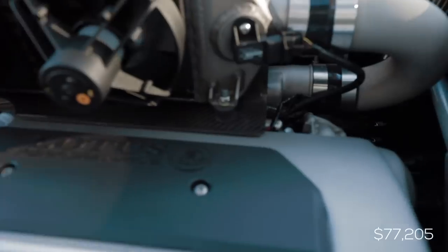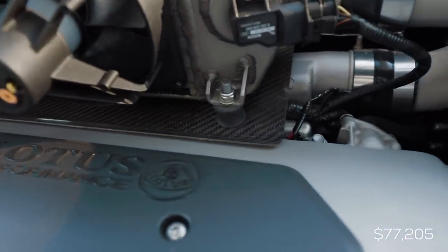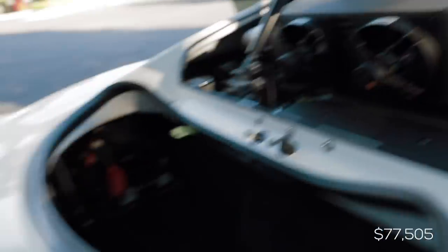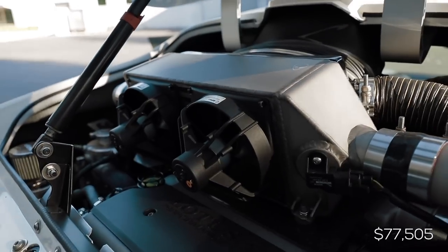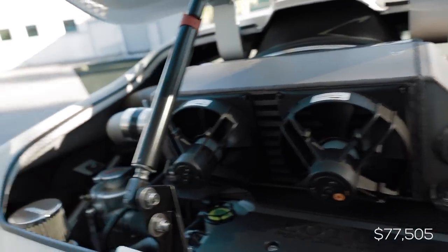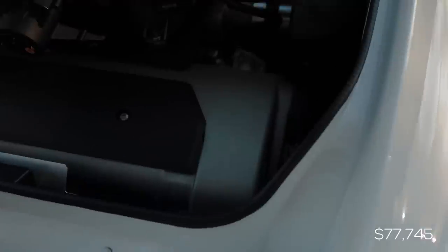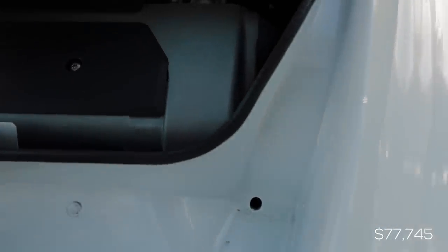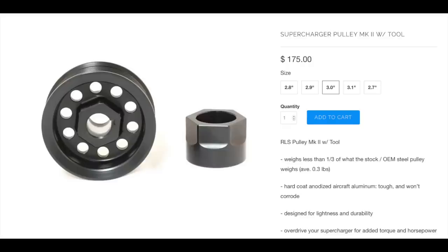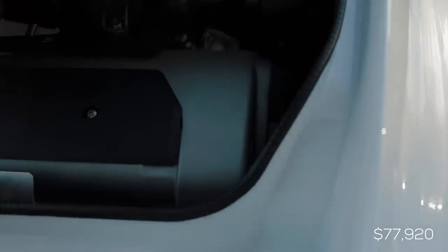Below the intercooler you can see a carbon fiber heat shield — that was $300. There are also small computer-style fans on the back side of the intercooler at $120. Down in the abyss on the right side of the car is the front of the engine where all the pulleys are, and one of those is the Really Light Stuff underdriven 3-inch supercharger pulley — that cost me $175.